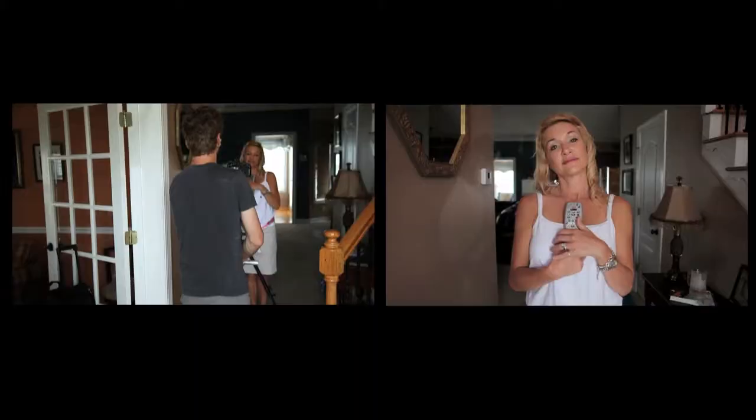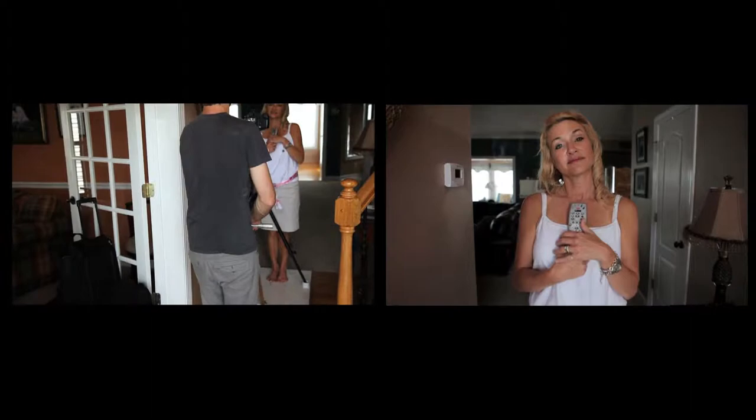Here's a scene where we took the actress and the camera and put them both on a dolly so they would move together, so that it appears that she is in some sort of euphoria when the cable guy enters the house.